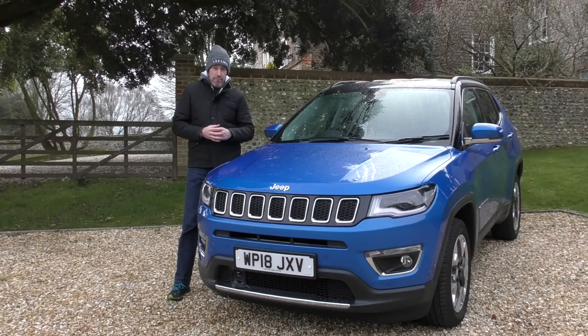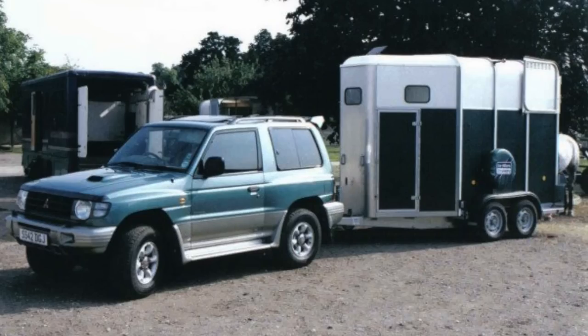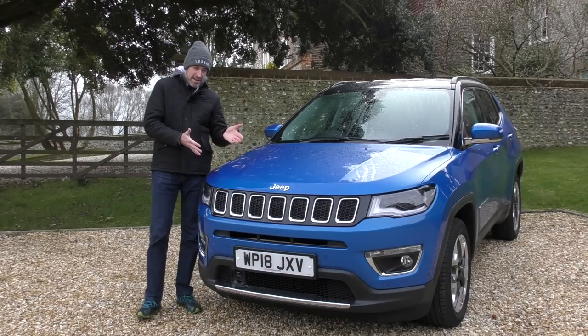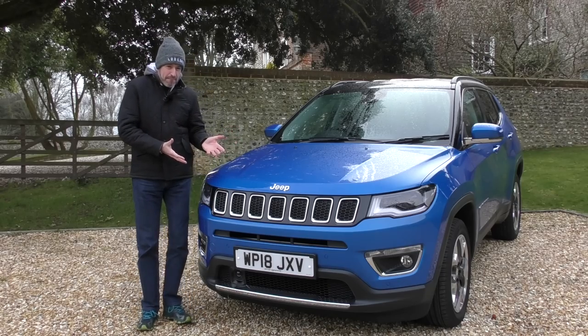We drove it on road and off-road, we towed with it, and the deal breaker for us was the boot space — it just wasn't really big enough. We had a bigger dog at the time. We looked at the Grand Cherokee but I wasn't really convinced with the styling. In the end we ended up with a short wheelbase Mitsubishi Shogun, and I absolutely loved that car — put a hundred thousand miles on it. But I've always had this soft spot for a Jeep.